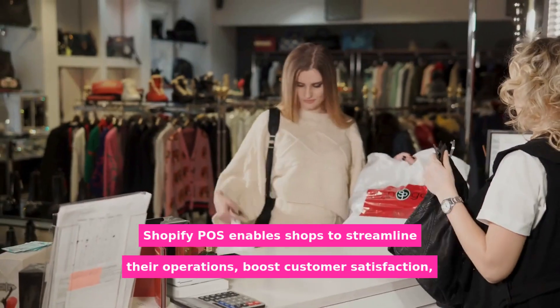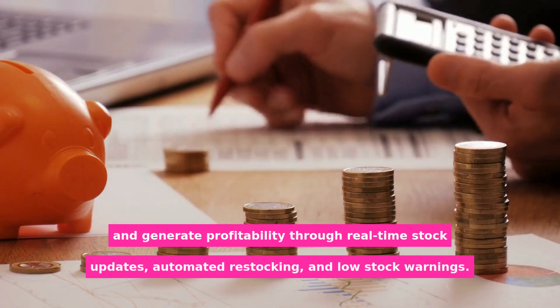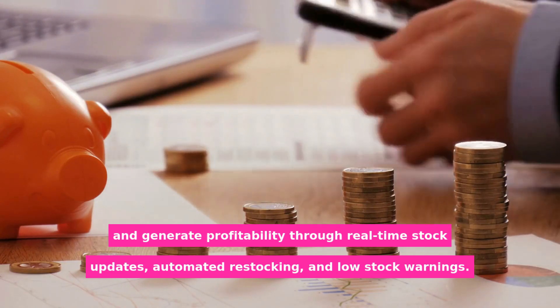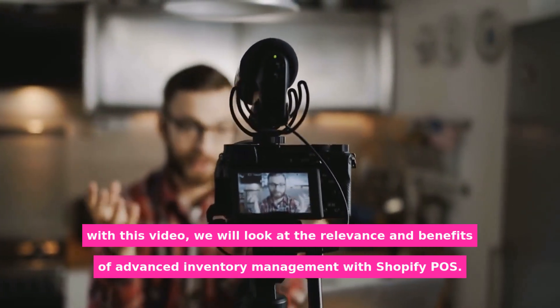Shopify POS enables shops to streamline their operations, boost customer satisfaction, and generate profitability through real-time stock updates, automated restocking, and low stock warnings. With this video, we will look at the relevance and benefits of advanced inventory management with Shopify POS.